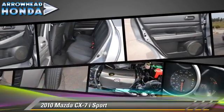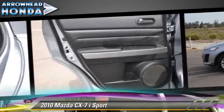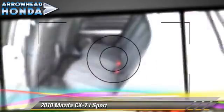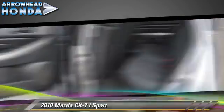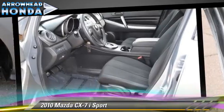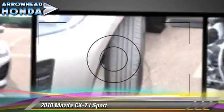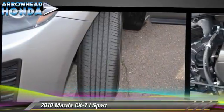Keyless entry and air conditioning. Safety features include traction control, stability control, and ABS. Comfort and convenience features include power steering, power windows, and a CD player with MP3. Give us a call to schedule your test drive today.